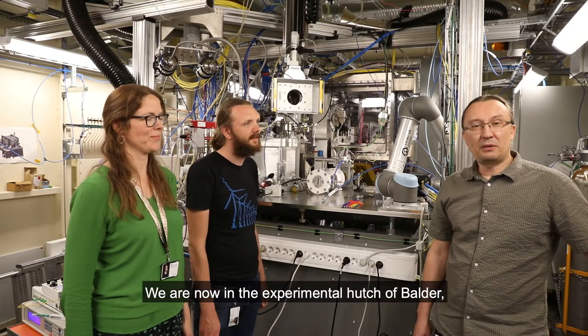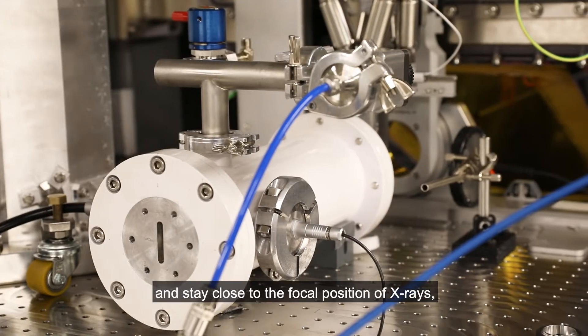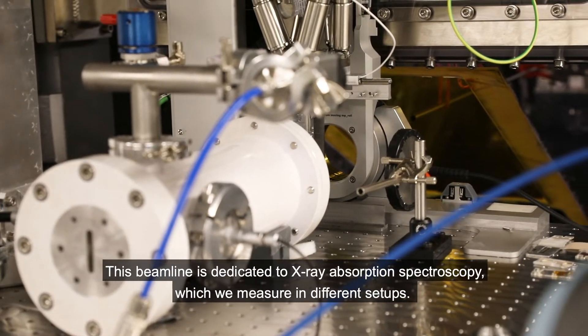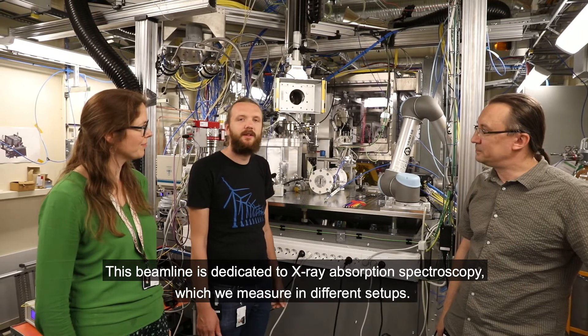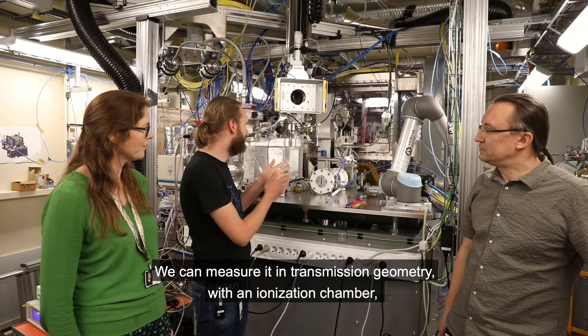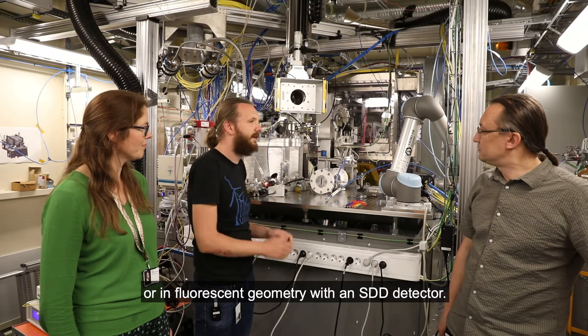We are now in the experimental hatch of Balder and are standing close to the focal position of X-rays, where we put our samples. This beamline is dedicated to X-ray absorption spectroscopy, which we measure in different setups. We can measure it in transmission geometry with an ionization chamber or in fluorescence geometry with an SDD detector.